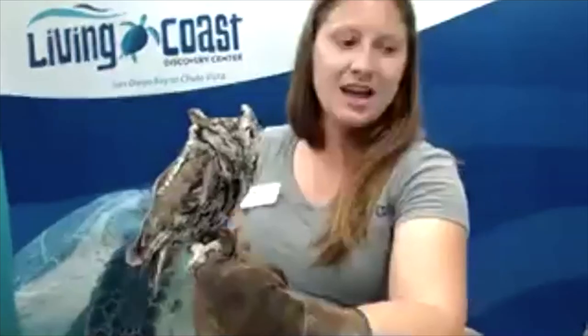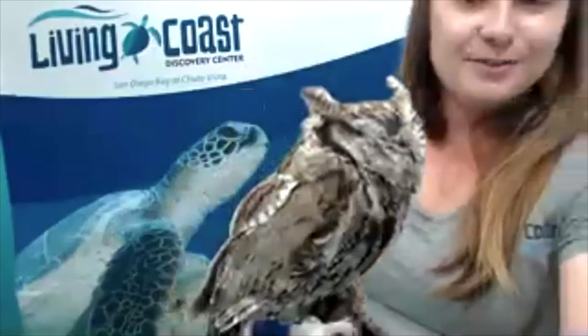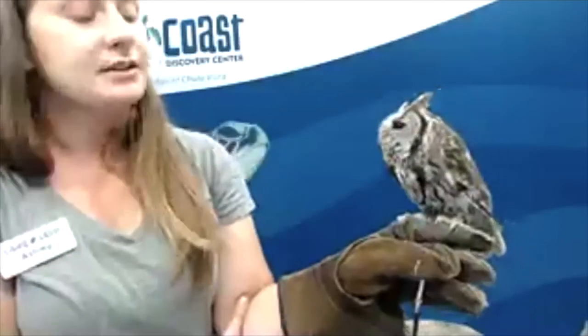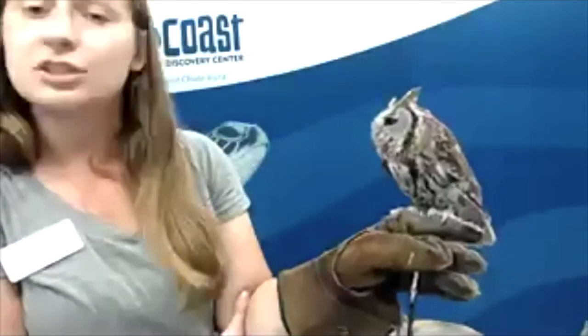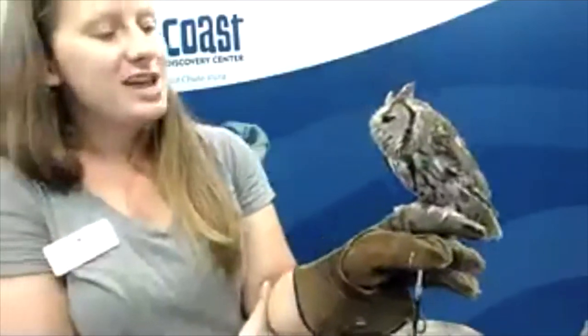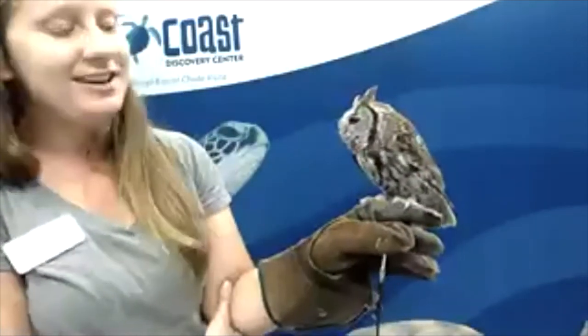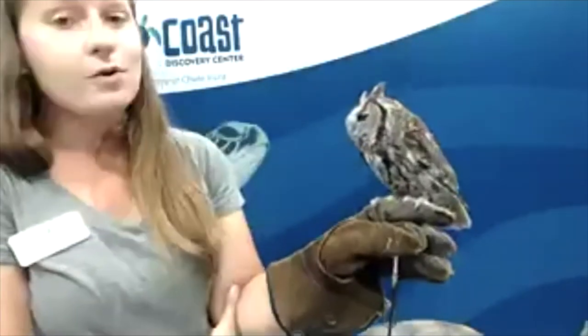You guys may have noticed something when I brought him nice and close — he's missing an eye. Jack lives here at the Living Coast because he is missing an eye. He was unfortunately hit by a car, and it caused severe damage to his eye. When they rescued him and were doing the rehab process, they decided it was better for his overall health to completely remove that eye. Once they remove that eye, it causes a lot of issues with their ability to be successful hunters. So Jack needed a forever home, and we were lucky enough at the Living Coast to be able to provide that. Now Jack gets to have a lovely long life here and get a chance to meet people like you, whether in person or online through our virtual programming.